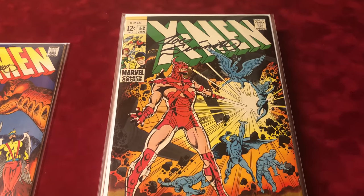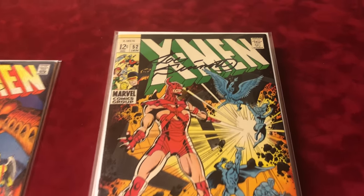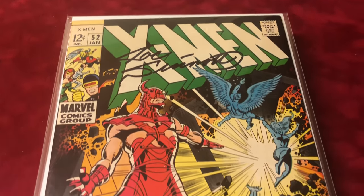Next we have number 52, signed by Joseph. It's a 7.0, classic cover, great signature.